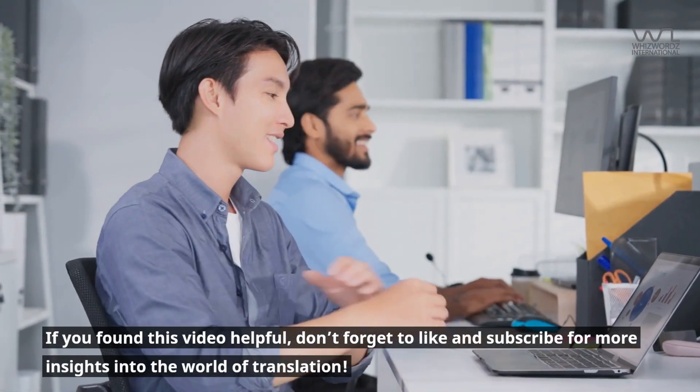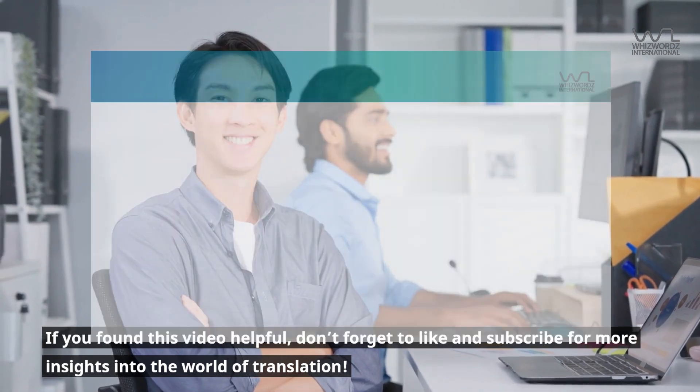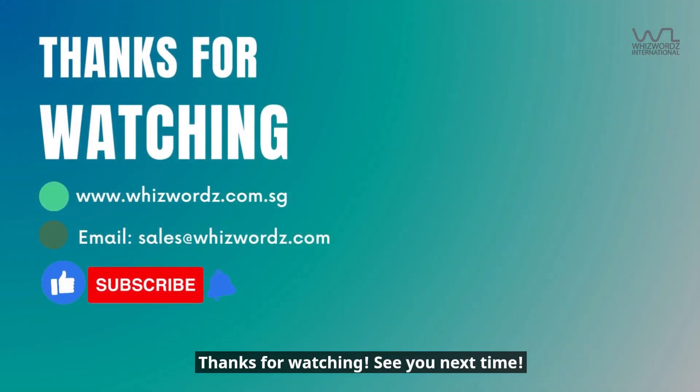If you found this video helpful, don't forget to like and subscribe for more insights into the world of translation. Thanks for watching. See you next time.